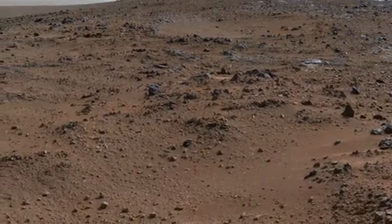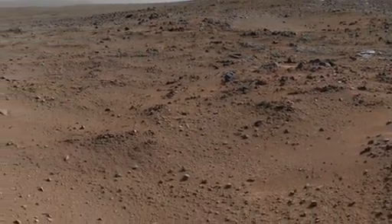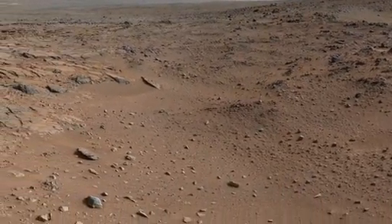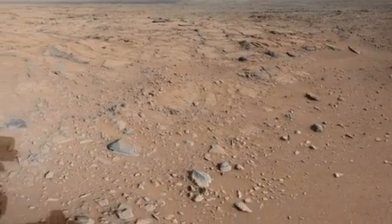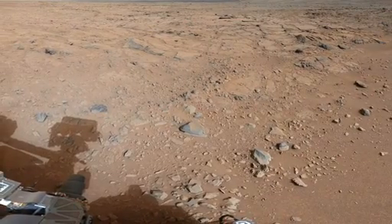Over the winter holidays, Curiosity was parked at a location dubbed Grandma's House at Yellowknife Bay. At this location, Curiosity took a series of images to create panoramas of the surrounding area. In addition, the team downloaded as much data as possible from Curiosity to free up the onboard data storage space to give her a fresh start to the new year.